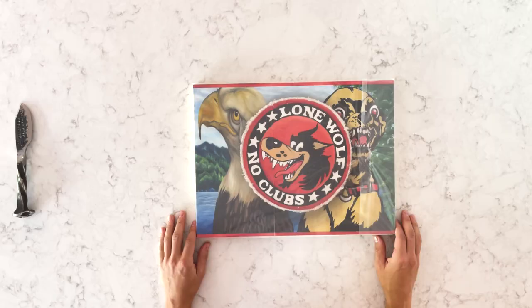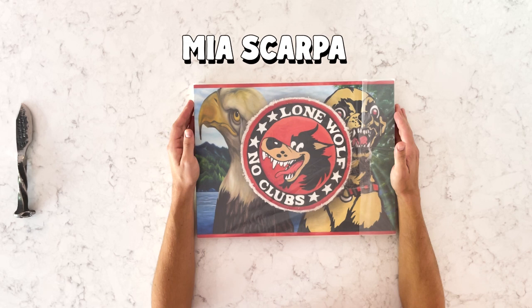Hello, I'm David the Collector, and I've got an exciting art unboxing for you. Today I'm unboxing a piece by Mia Scarpa that I got from Spy Projects, an up-and-coming gallery owned by Sasha and Pietro. I love this new gallery.